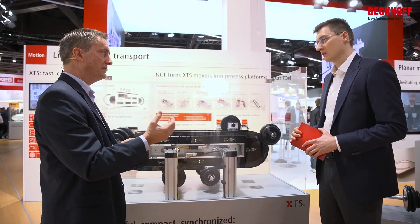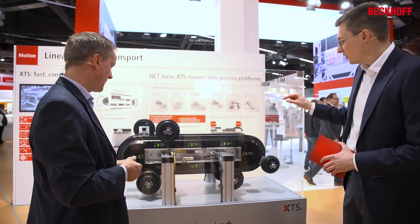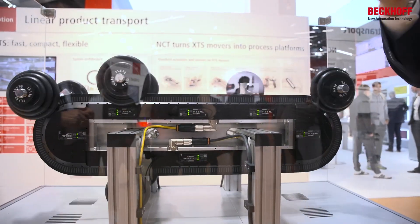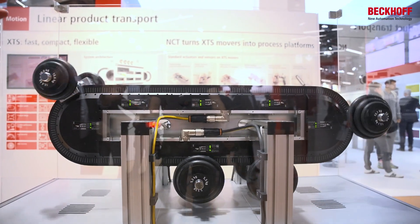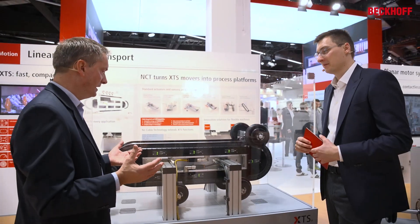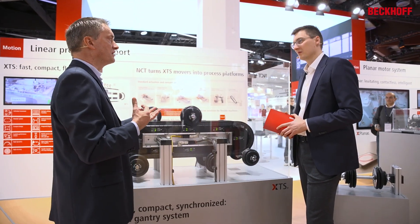Just from this feature alone, we find in discussions with customers that they can finally run their machines faster. And one thing I noticed in addition has nothing to do with the software — it's about the assembly, which also helps customers set up their machines a bit faster. We are showing here for the first time our new extruded aluminum machine frame for mounting the modules on, which makes installation much easier, much faster, and therefore finally also more cost efficient.